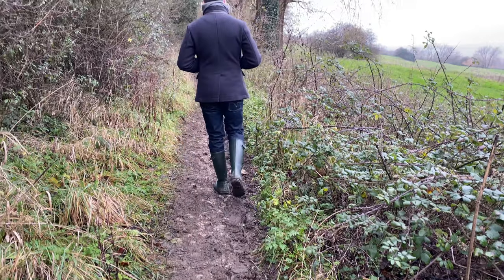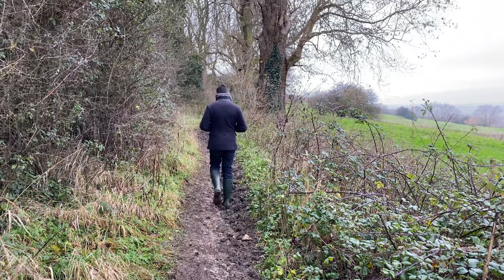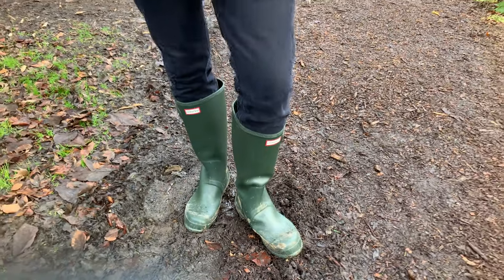Essential number two is an obvious one — a good pair of boots. I'm from Australia, so wet and muddy country walks are not a thing. I needed to get a pair of boots that were waterproof for those muddy fields and dog walks. For that I got a pair of wellies — these are by Hunter, the brand that everyone sees around the place here in England.